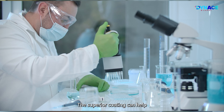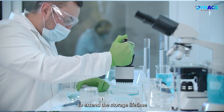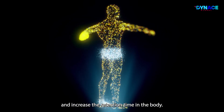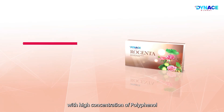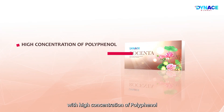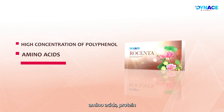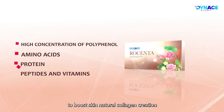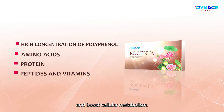The superior coating helps extend the storage lifetime, preventing nutrient loss and increasing retention time in the body. Dynas Rosenta is packed with high concentrations of polyphenol, amino acids, protein, peptides, and vitamins to boost the skin's natural collagen creation and boost cellular metabolism.